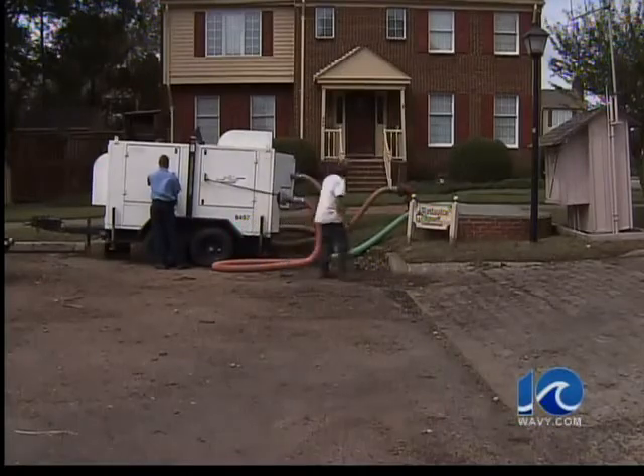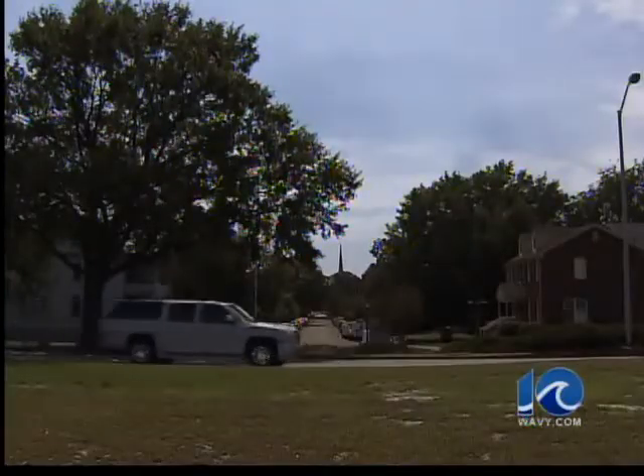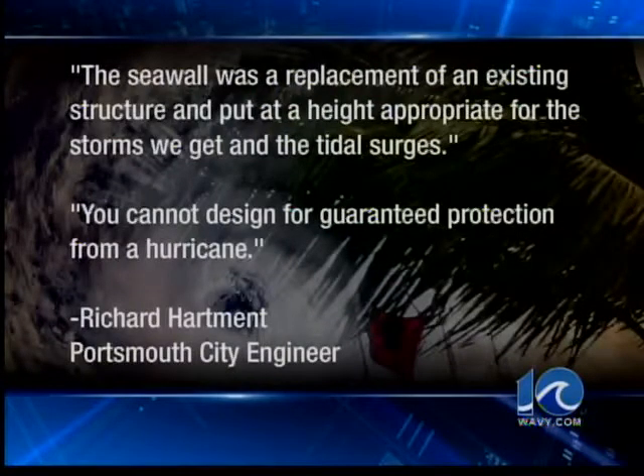We contacted city engineer Richard Hartman, who declined an interview, but told us, quote: the seawall was a replacement for an existing structure and put at a height appropriate for the storms we get and the tidal surges. He went on to say, quote: you cannot design for guaranteed protection from a hurricane.